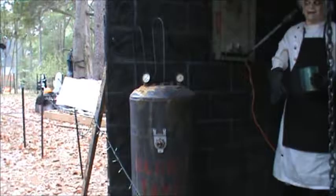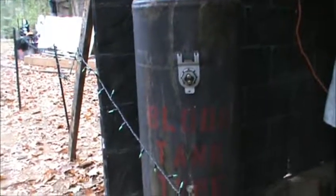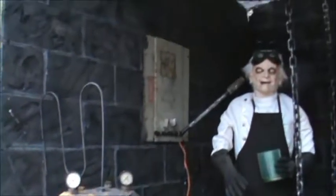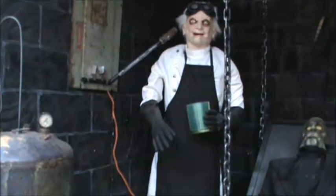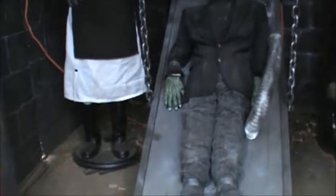And last is our lab. Got our blood tank here. The doctor. And Frank.